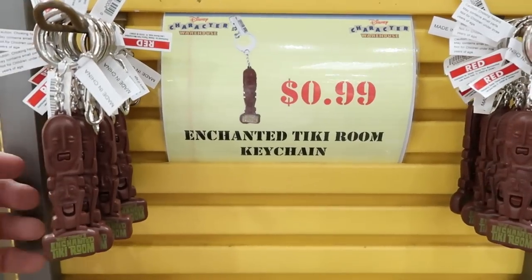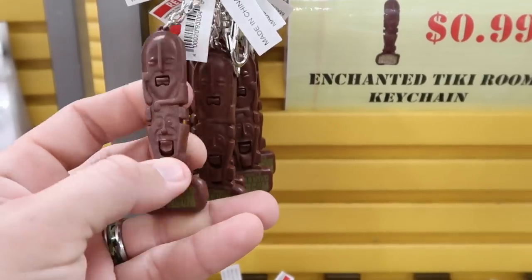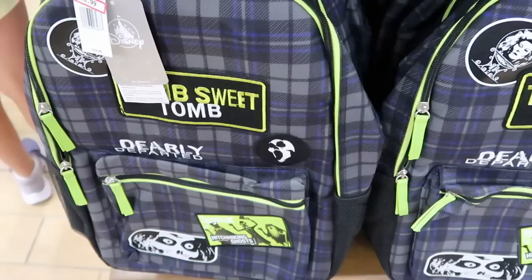It also looks like the Disney's Enchanted Tiki Room keychains are marked down. These are literally only $0.99 now, guys — and the mouth actually moves on these. These are incredible — $0.99 only.